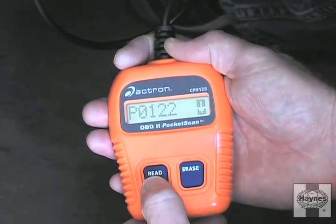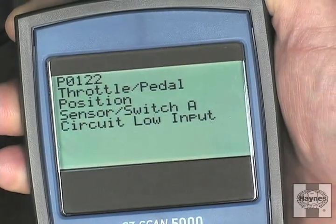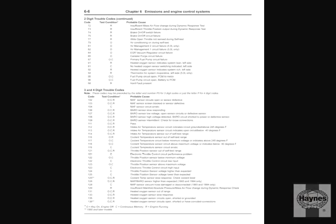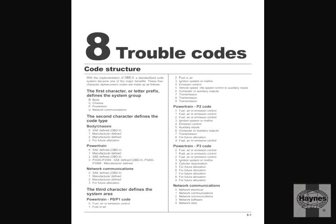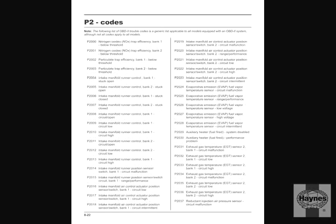To read any stored codes, it's usually just a matter of plugging the tool in and turning the ignition key to the on position. The code will then appear on the display. A comprehensive trouble code list can be found in the Haynes manual for your vehicle, or in the Haynes OBD2 and Electronic Engine Management Systems manual.